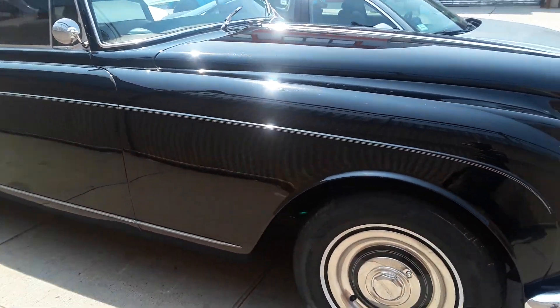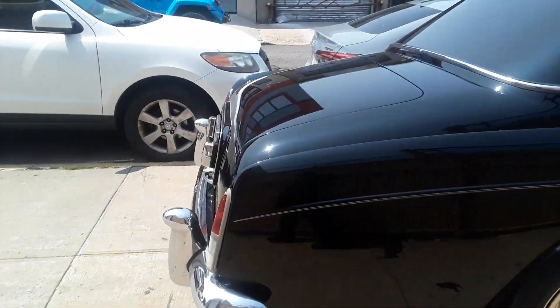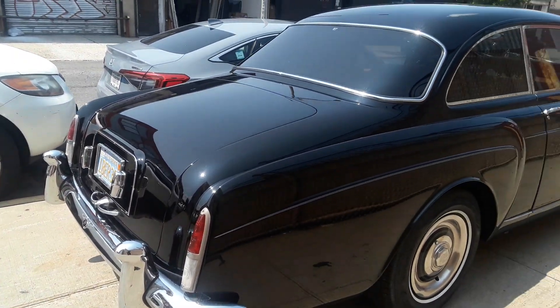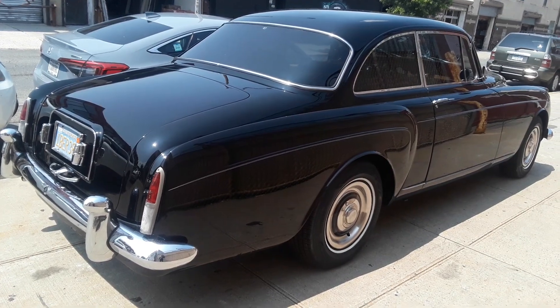Number one ultimate luxury car. This is such a beauty. Signing off.